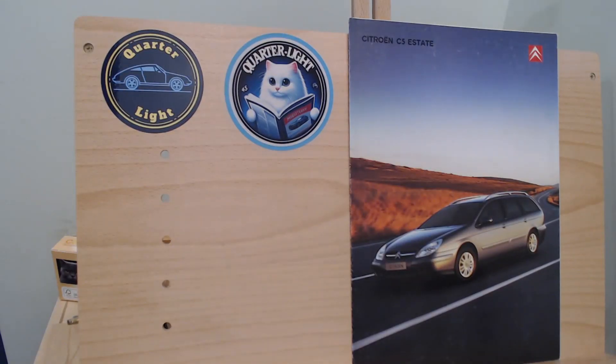The brochure itself is quite simple really — very simple heading, Citroen C5 Estate, with a little Citroen badge in red on the top right-hand corner. So let's open this brochure up and learn a bit more about this first generation C5.